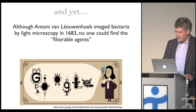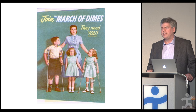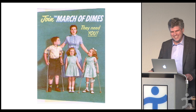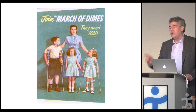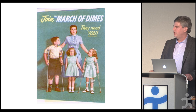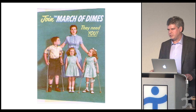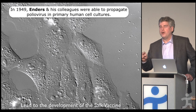Franklin Delano Roosevelt founded the March of Dimes because he had polio and was concerned about its spread. He said if everybody can contribute a dime, we can find a cure to this terrible disease. The poster highlighted that both boys and girls are equally affected and that it strikes at random. That led to an incredible influx of funding that opened the doors to modern virology.